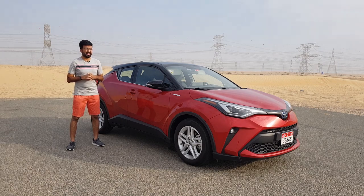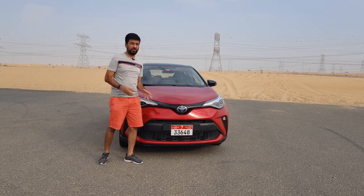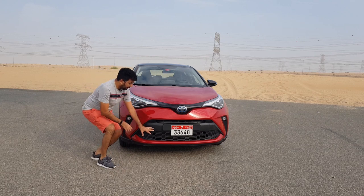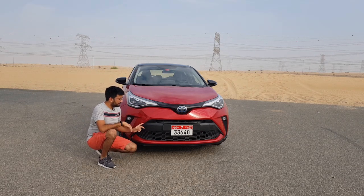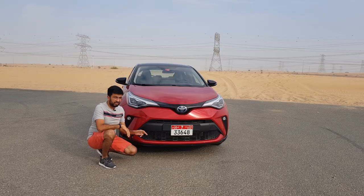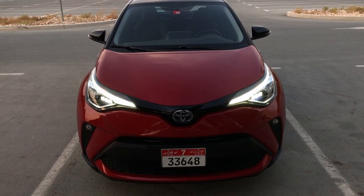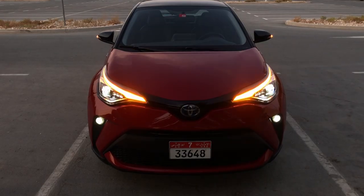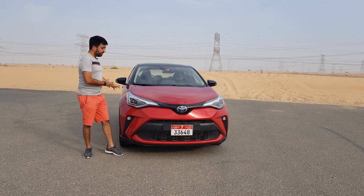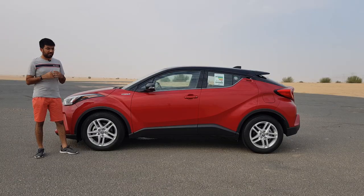Starting off from the front, you get a big Toyota blue logo — which is for all the hybrids or electric cars from their lineup — a big long bumper, and a black plastic trim that goes across the bumper along with a meshed grille. The headlights are completely LED, so you get DRLs, adaptive headlights, and auto leveling. They continue all the way onto the side profile of the car, and on the edge you notice the LED fog lamps.